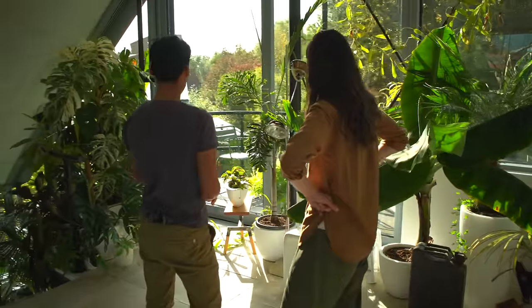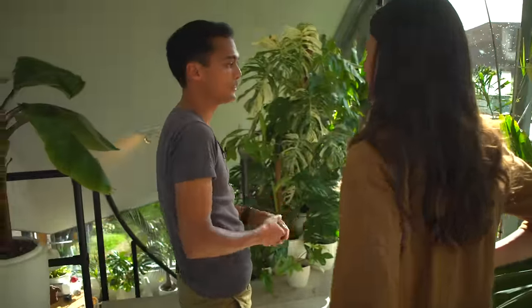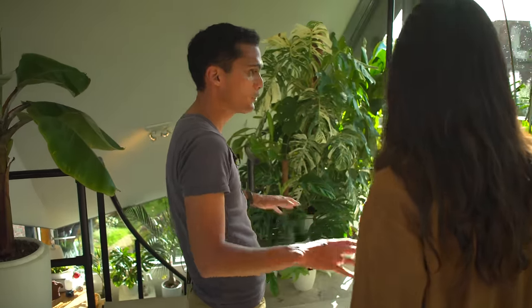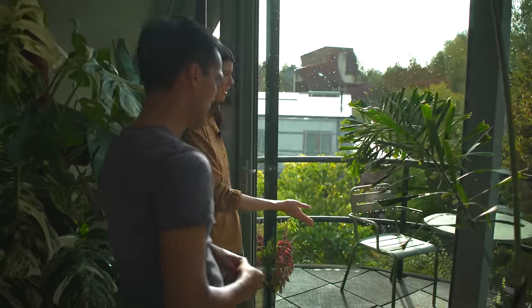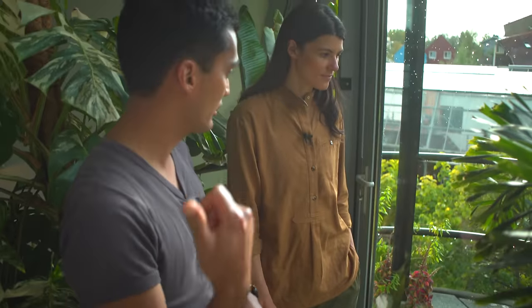In winter the temperature lowers to around 19–20°C instead of 25–30°C, so plants go to a slower growing rate and don't need as much light. In warmer weather half the plants go out to the balcony and into the garden. Some plants are still outside right now — so this is not the whole collection.